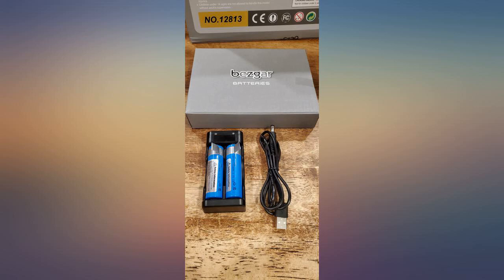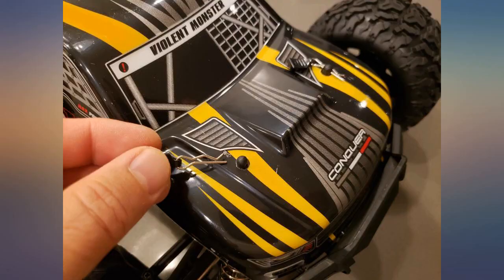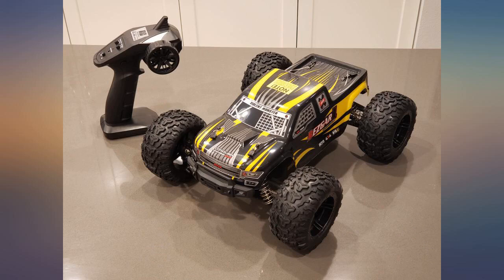This is no doubt a nice quality RC, especially for the price. You get a lot for your money — it looks like they spent a lot of time designing this and making it different from your typical $100 range RC. It's really a nice quality truck, and you get a lot for the price. Customer service is great too.